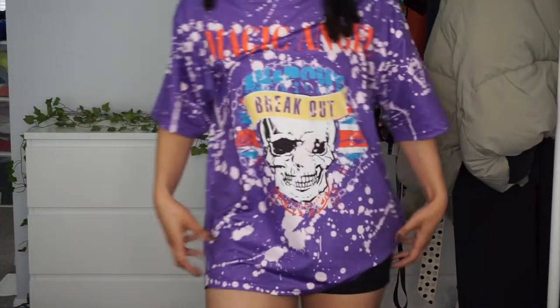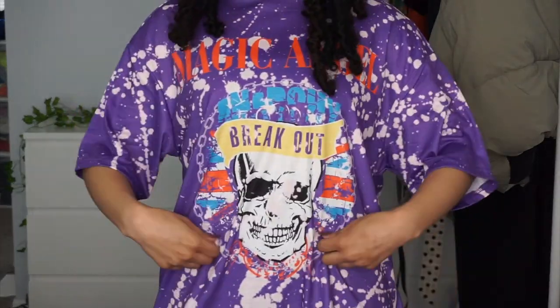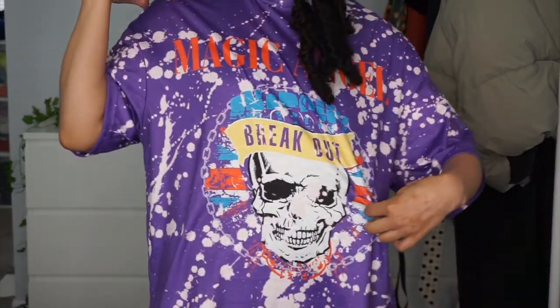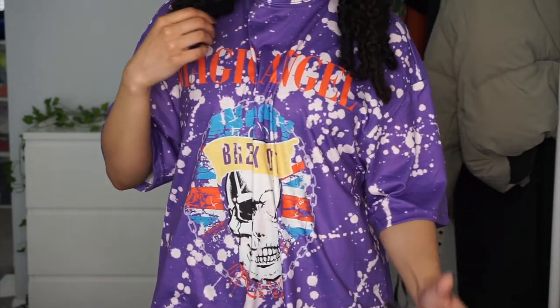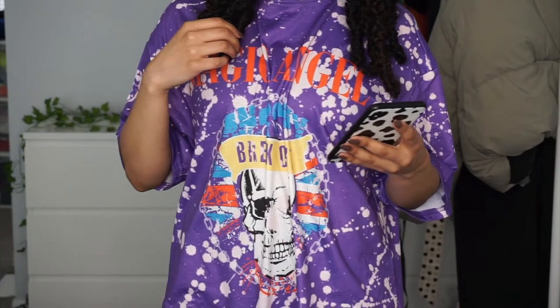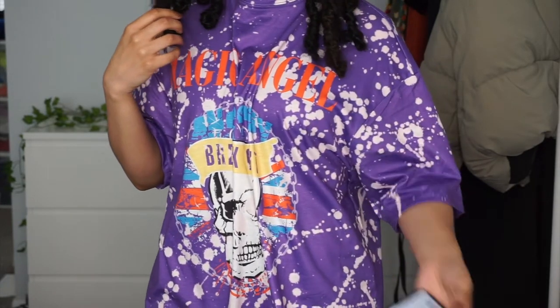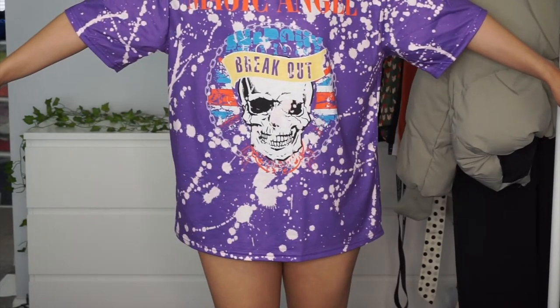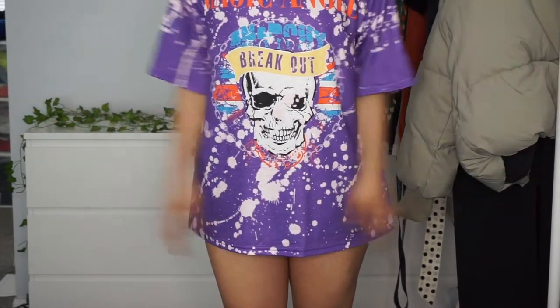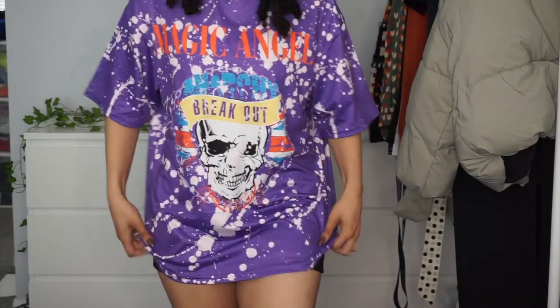Next item is this oversized tee that says 'Magic Angel.' It's the Shein drop shoulder letter and skull print long line tee. I got this in size extra small and you can see it's still pretty oversized on me.